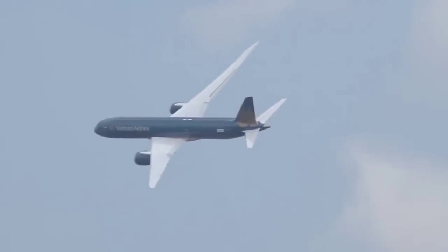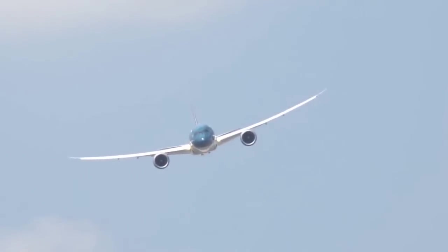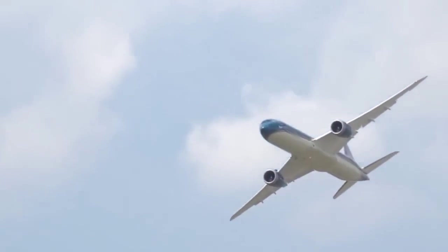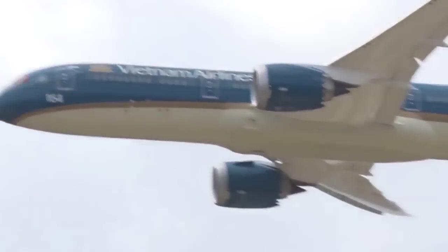Coming back around show center again. Look at the beautiful bend on the wing, the lines of the aircraft. It goes pointing right at you — another beautiful shot.